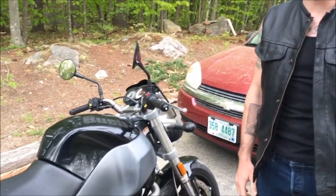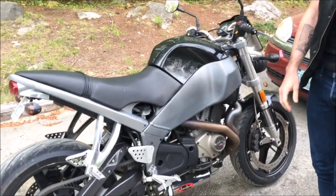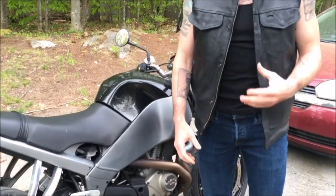Hey everybody, how's it going? We got a Buell here — a Buell XB12SS Lightning Long. What I wanted to do is just run you through some of the special features and signature pieces of the Buell series Lightning bike.